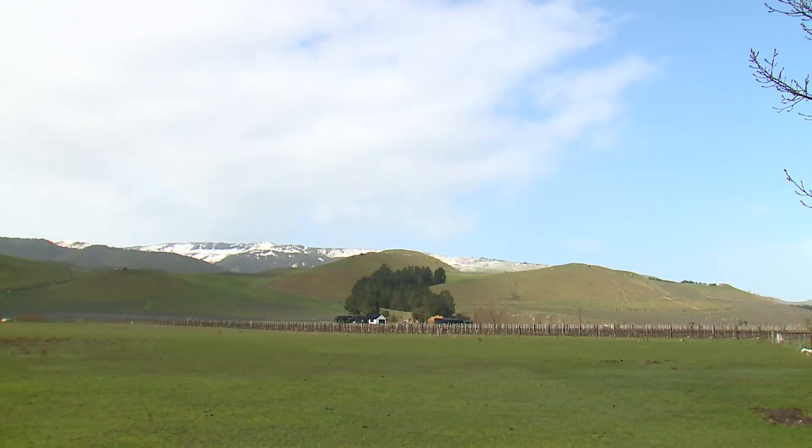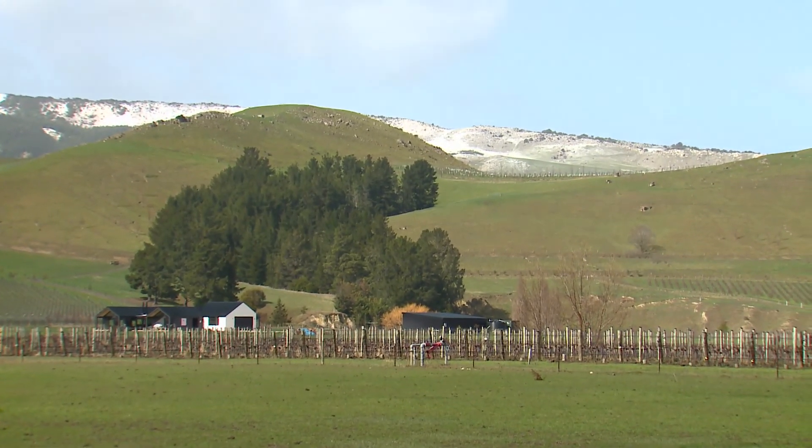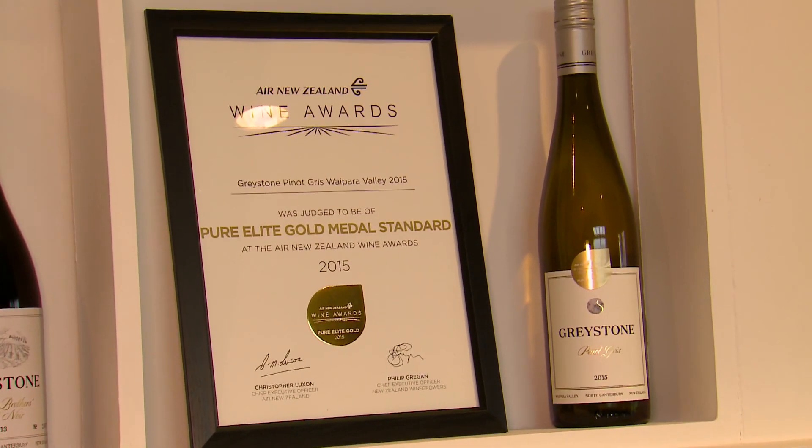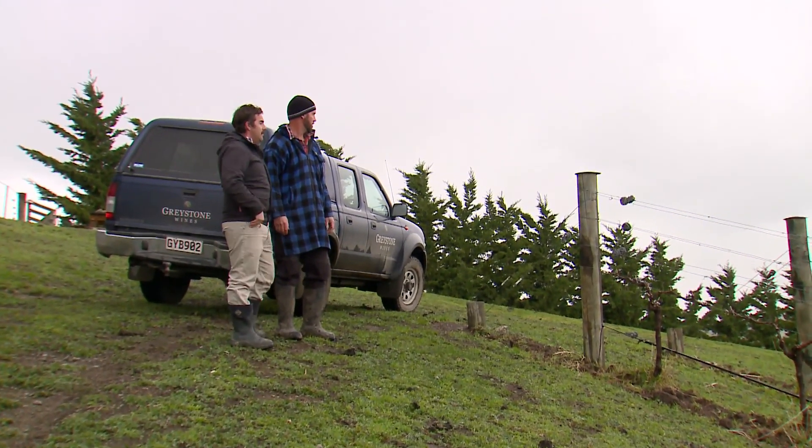Welcome back to Rural New Zealand. Greystone is an award-winning winery in Waipara, and we caught up with Nick Gill who showed us around the property. A southerly blast had just blown through Canterbury, but Nick Gill, the general manager, showed us around.